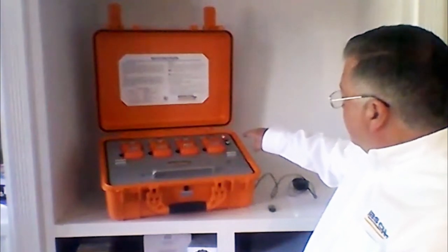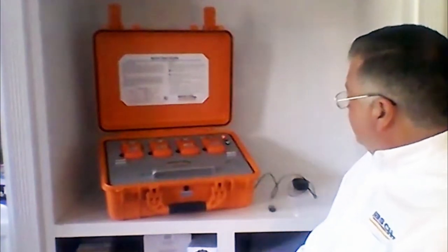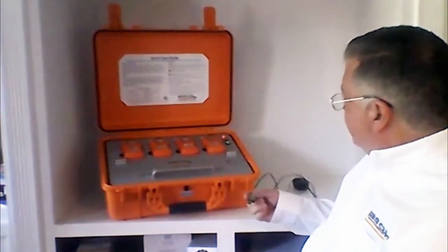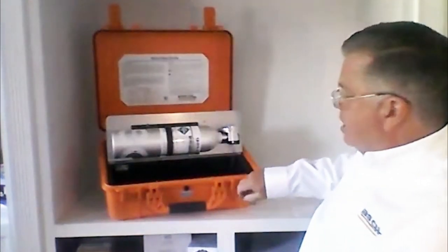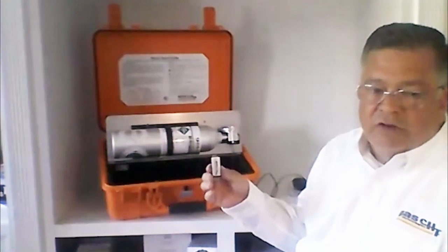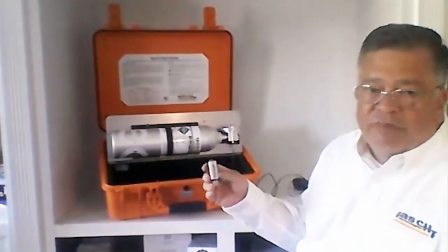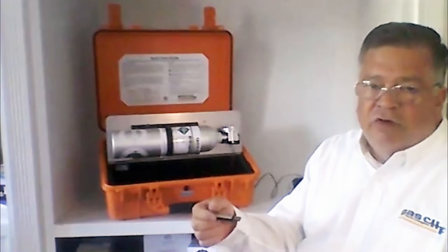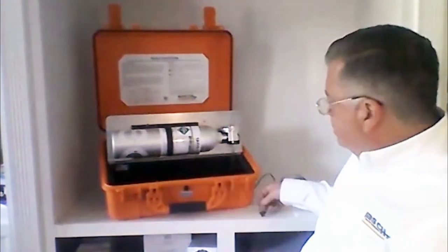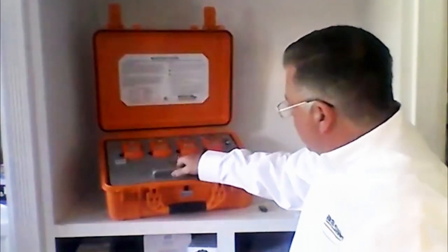Once this amber light goes from blinking amber to green, you're completely done. When this is done, there's a flash drive inside the unit itself. Anytime you bump test or calibrate, all the information is downloaded into this flash drive. For compliance purposes or your own internal knowledge, you can take this flash drive out, put it in your computer, and download all the log information from when it was being bump tested. These units are designed to be very rugged, in a hard shell case and very durable. You can take these to some of the harshest job sites and they work really well.